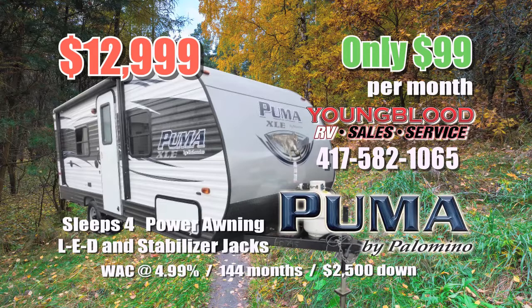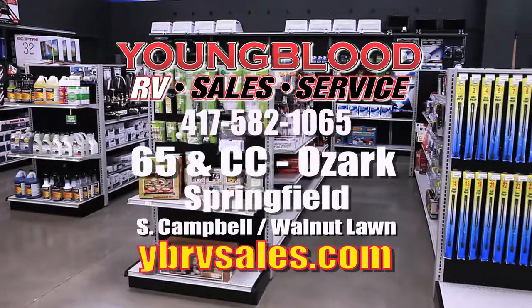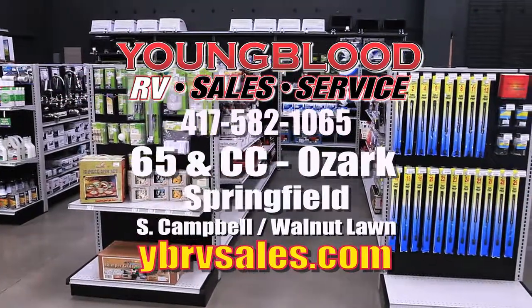Or this Prowler 25LX sleeps 7 and is loaded with features like outdoor speakers, power awning, LED and stabilizer jacks for only $99 per month. Don't wait — these offers won't last. That's Youngblood RV in Ozark and Springfield.